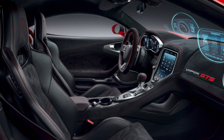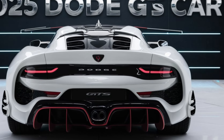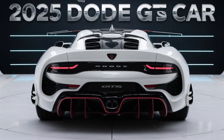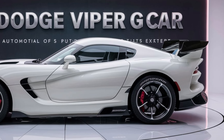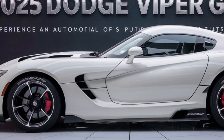The hood's air intakes not only enhance the car's muscular look but also aid in cooling the powerful engine beneath. Aerodynamics have been significantly improved with a focus on downforce and stability at high speeds. The rear features a large wing and a diffuser that work together to keep the Viper glued to the road, whether you're on a straightaway or carving through corners.